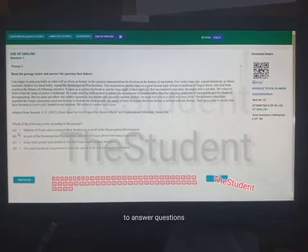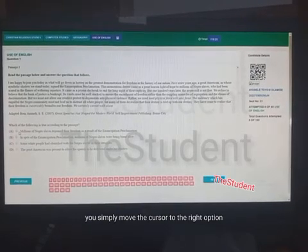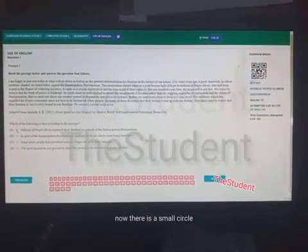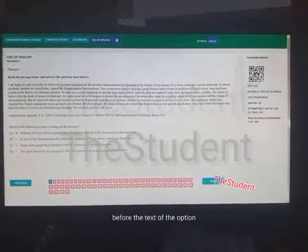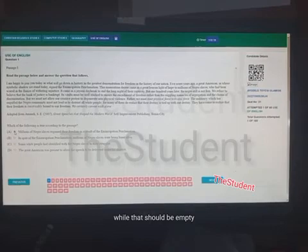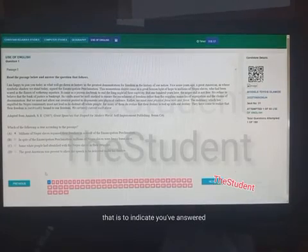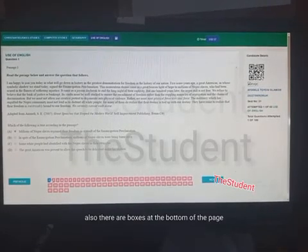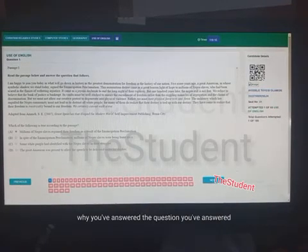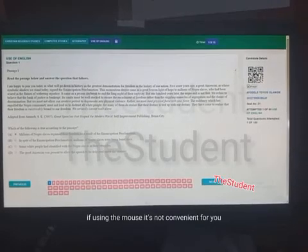To answer questions using the mouse, move the cursor to the option you think is correct and click it. You'll see a small circle before the text of each option — the selected option will be shaded while the others remain empty, indicating you've answered that question. At the bottom of the page, there are boxes showing question numbers; the ones you've answered will turn green.